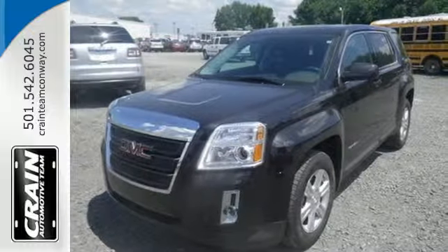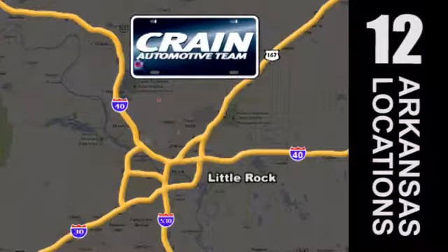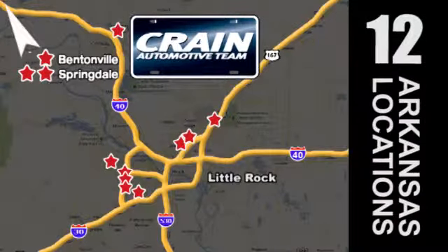Test drive it today. Visit us anytime at craneteam.com. Go, go, go — Craneteam's got them! Craneteam.com!